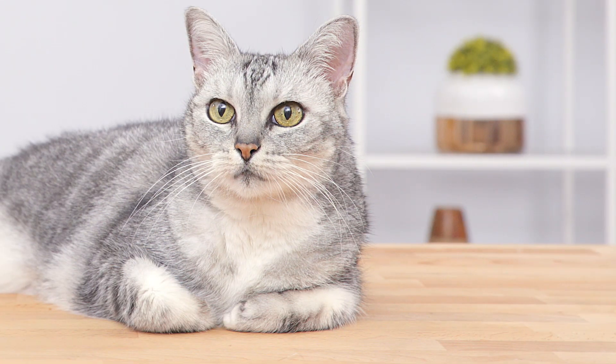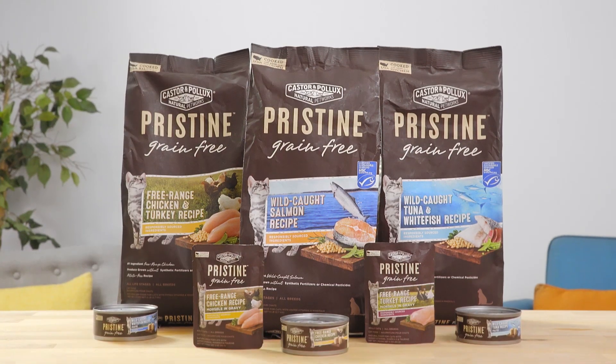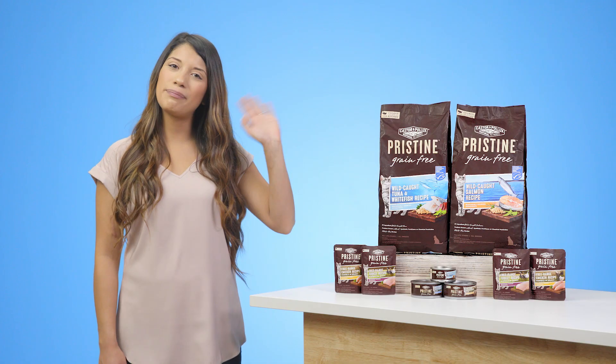To give your feline something to purr about with Castor and Pollux's Pristine. I'm Gabby. Thanks for watching. Bye!